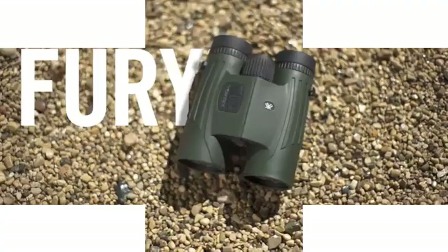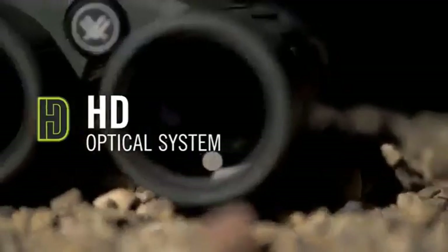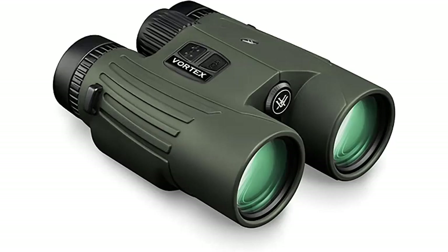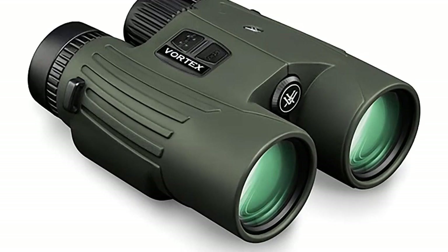Number 1: Vortex Optics Fiori HD 5000 Laser Rangefinding Binoculars. The Fiori HD 5000 takes the guesswork out of dialing in long-range shots. Vortex commercializes its Fiori HD 5000 with the mantra: pair it, range it, dial it.